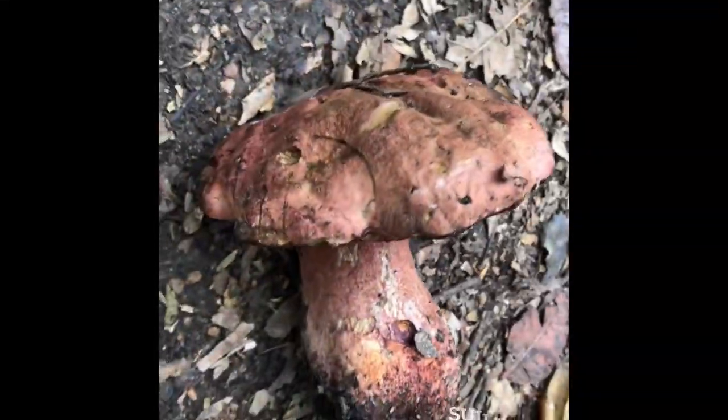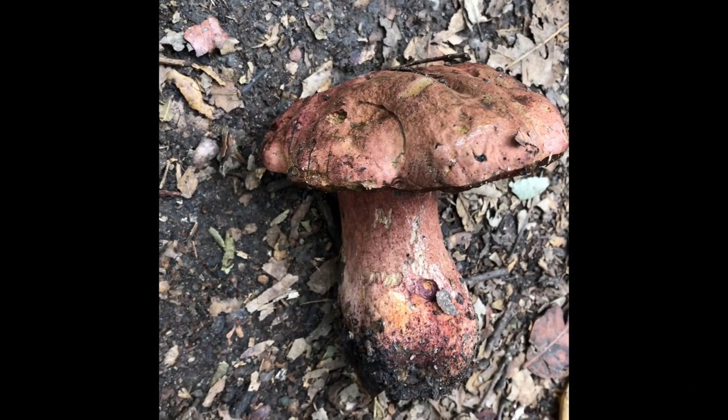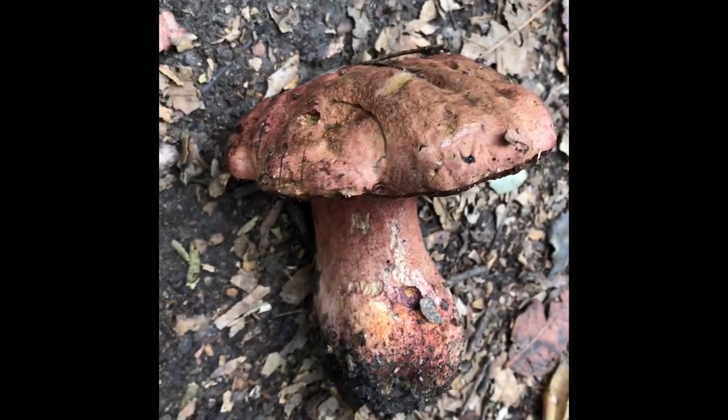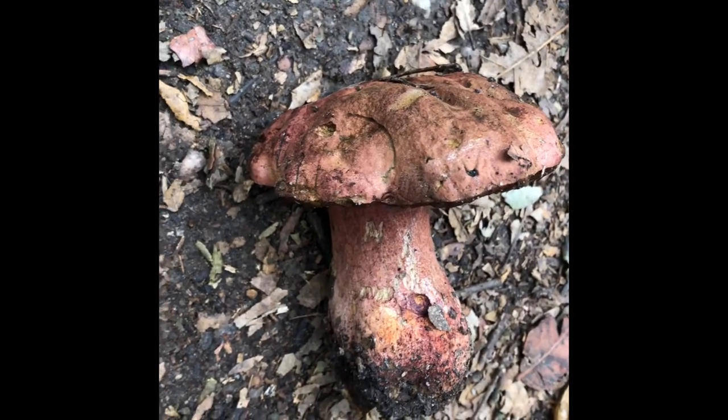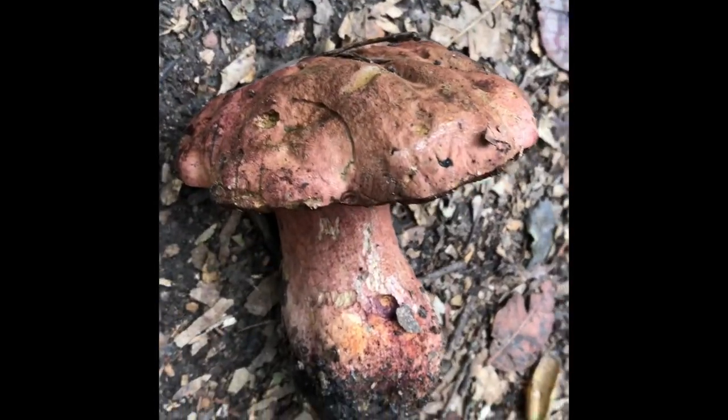The liver bolete is one of the trendy mushrooms. When you cut it open, it bleeds blue. This is because the variegated acid becomes exposed to oxygen, turning into quinone methide, which turns it blue. I didn't know it at the time, but I didn't cut into it. Plus, I like to leave things alone where they belong, even if it's been plucked out.